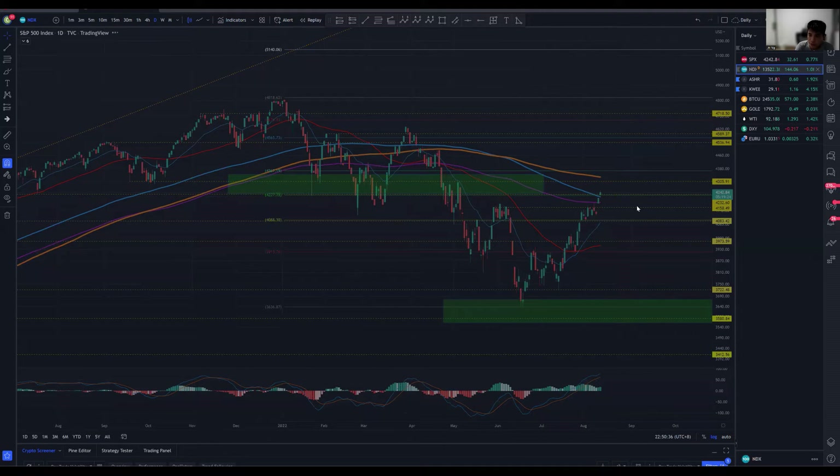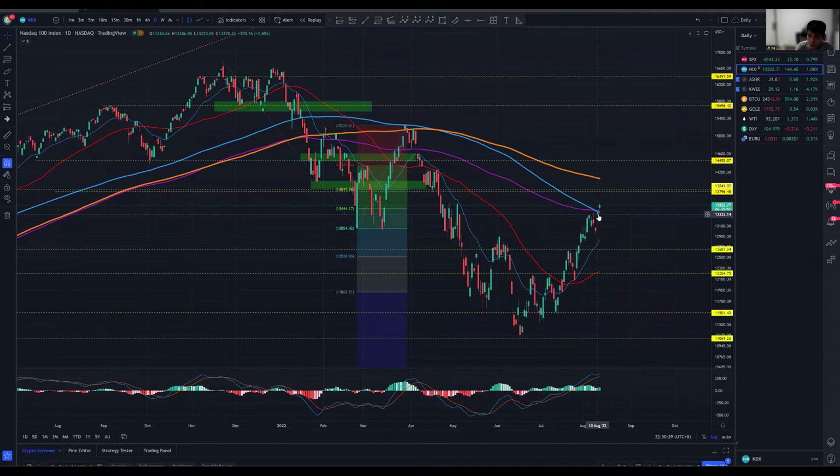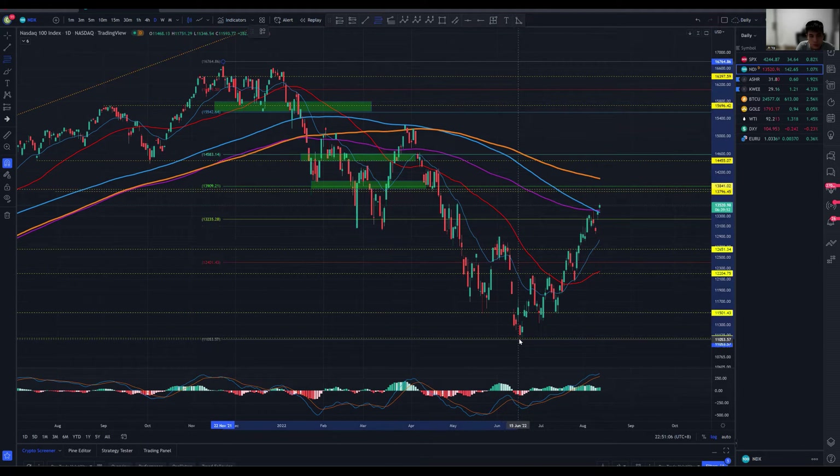Moving over to Nasdaq, it was less bullish yesterday but we still managed to close right below two key dynamic resistances — the 150 simple moving average and the 200 exponential moving average. We actually crossed above a bit in today's opening. Similarly, we are seeing a parabolic climb here, so let's be a little cautious. Looking at the Fibonacci retracement from the high all the way to the low, we've only hit the 0.382 level, with the next level being 0.5.